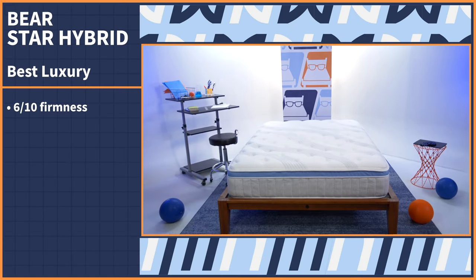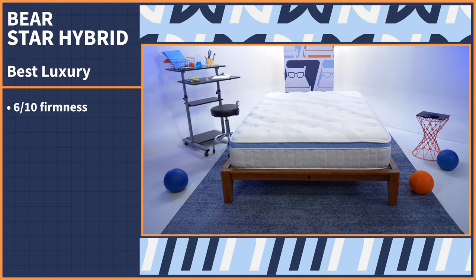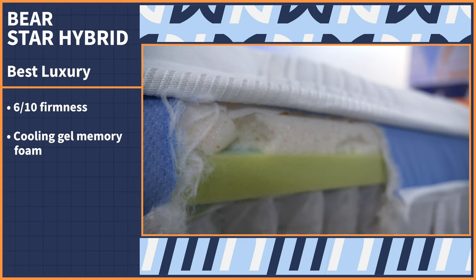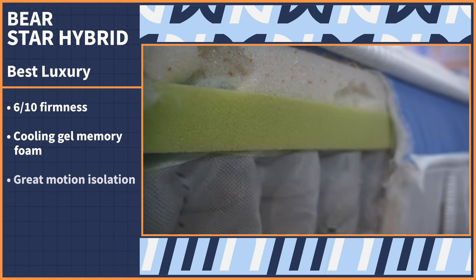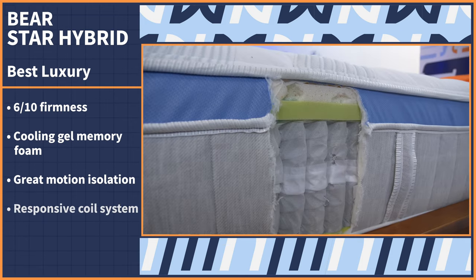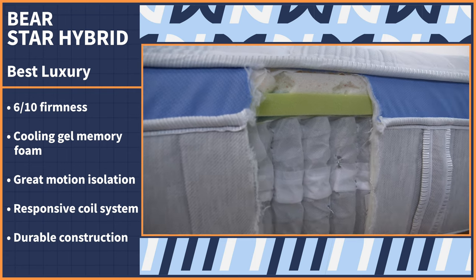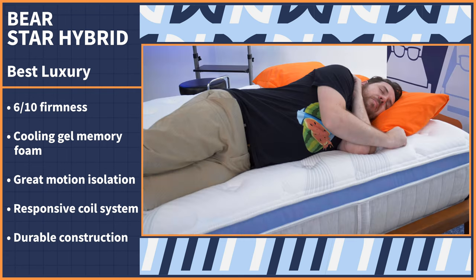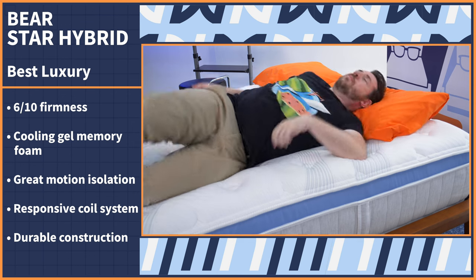Our top pick for the most comfortable hybrid mattress is the Bear Hybrid. It comes in at a six out of ten on our firmness scale — a perfect medium bed that suits the average comfort preference. The Bear Hybrid offers cooling gel memory foam, motion isolation, a responsive coil system, and durable construction. The foams are cozy and also absorb motion as you move throughout the night so you won't be disturbed by a restless partner.